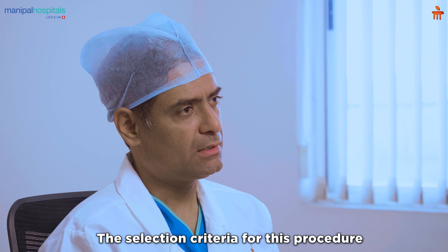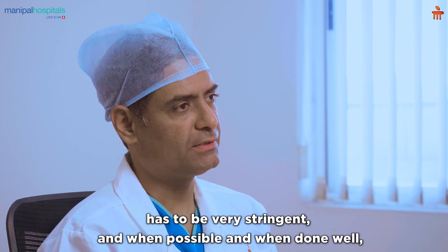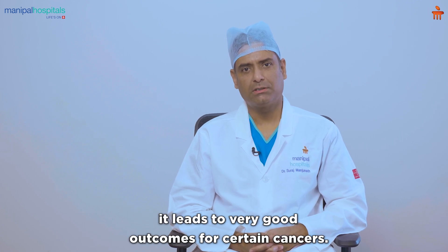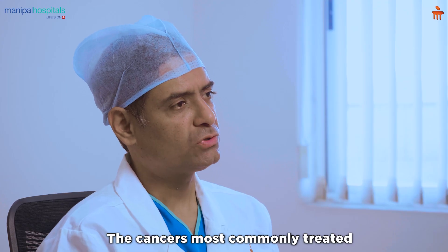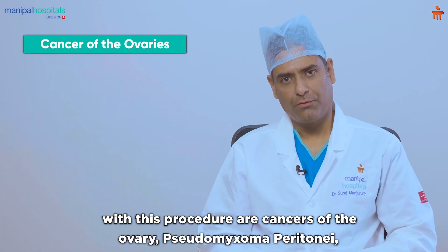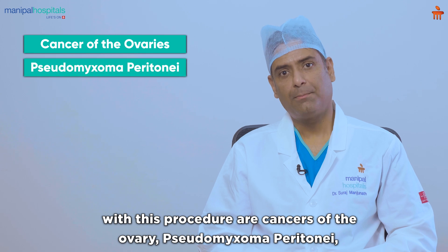The selection criteria for this procedure has to be very stringent, and when possible and when done well, it leads to very good outcomes for certain cancers. The cancers most commonly treated with this procedure are cancers of the ovary and pseudomyxoma peritonei.